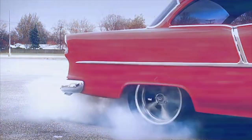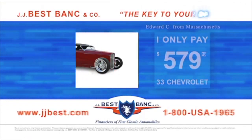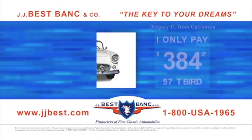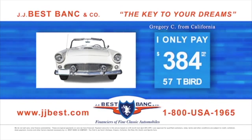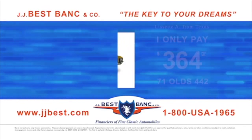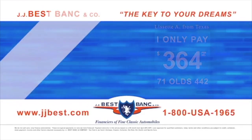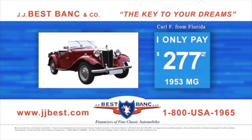J.J. Best Bank offers five-minute loan approvals, long terms, low rates, quick and easy funding with no prepayment penalty. J.J. Best will finance cars from $7,000 to $1.5 million from a dealer, auction, or private party. We finance antique, classics, exotics, kit, hot rods, muscle and sport cars that fit your budget.